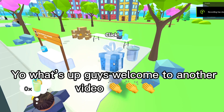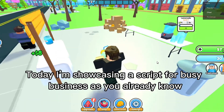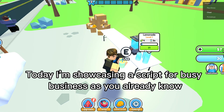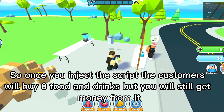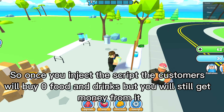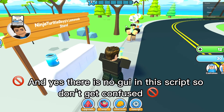Welcome to another video. Today I'm showcasing a script for Busy Business. Once you inject the script, customers will buy zero food and drinks but you will still get money from it. There is no GUI in this script, so don't get confused.